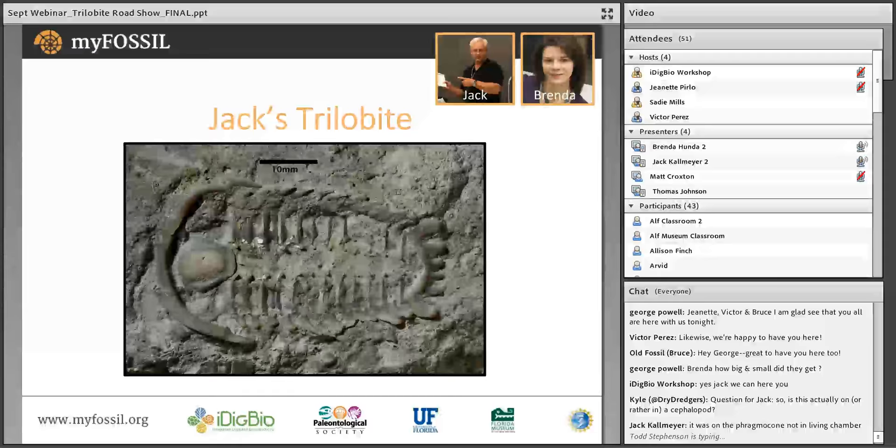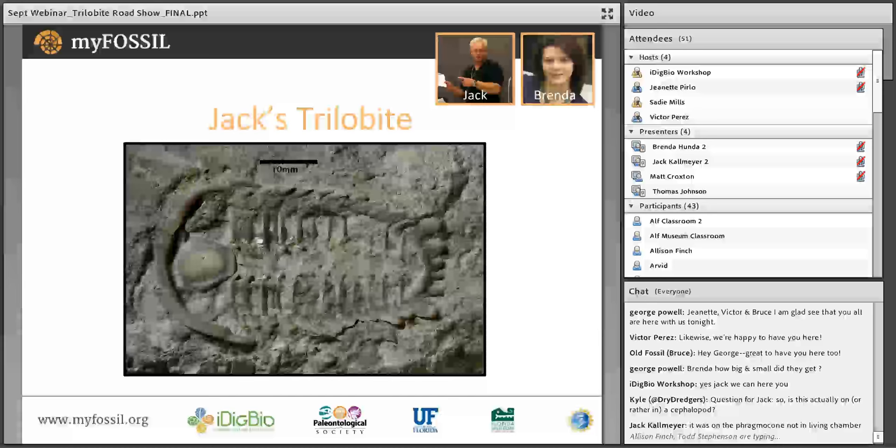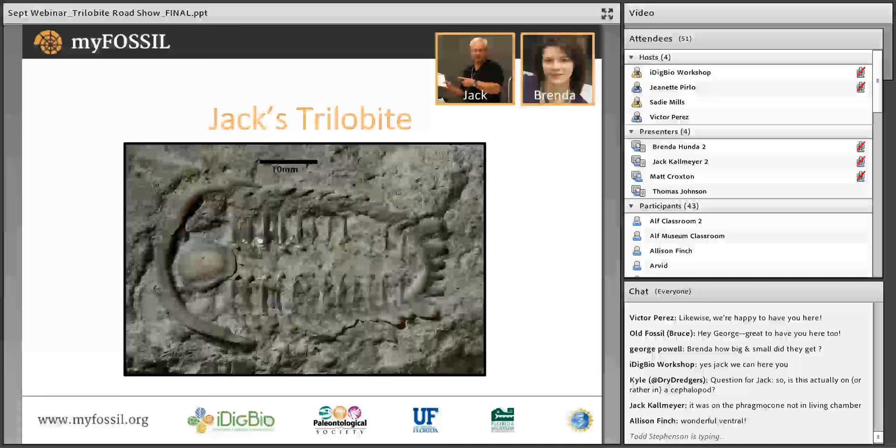Finding a nice complete one like this and a ventral surface with the hypostome in place is actually quite rare. Just to mention, Jack — finding trilobites on internal molds of cephalopods is not an uncommon thing. There's often this association because it's thought that trilobites may have actually gone into empty cephalopod shells for protection during molting or mating. This one was on the empty chamber part, not on the living chamber. Although I do have another one of these that's enrolled — a small one I found in the living chamber of a coiled cephalopod.